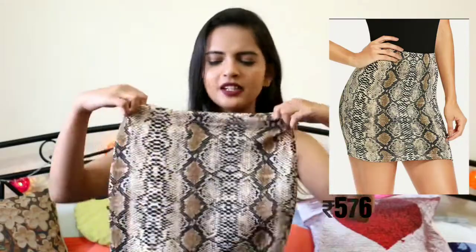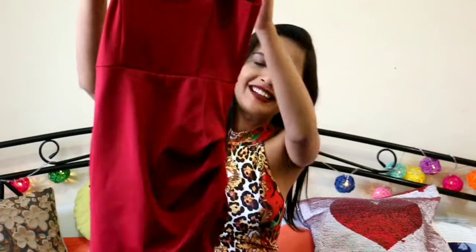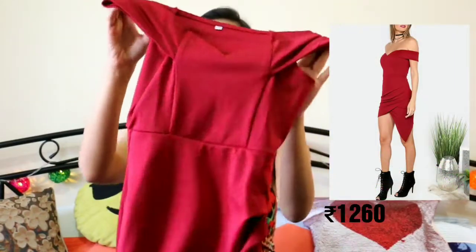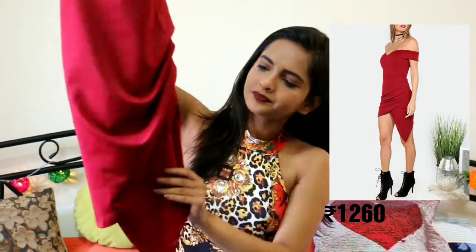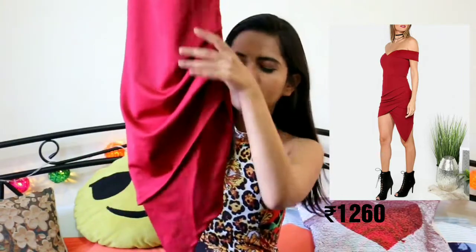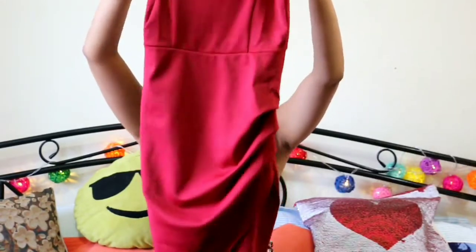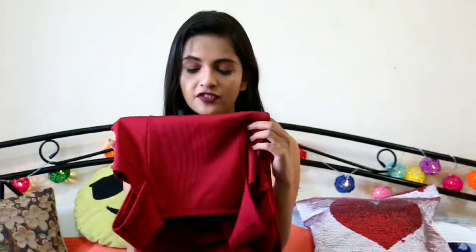I altered it a little bit and it works really well for me. Another one is a dress and I think this is perfect for Valentine's dates. It is an off-shoulder kind of dress with these silhouette drape details — I love the detailing and the drape effect. I got this in size double extra large because I wasn't sure if extra large would fit me, and it works perfectly.